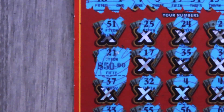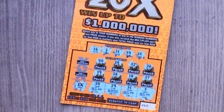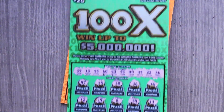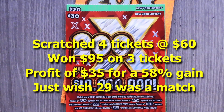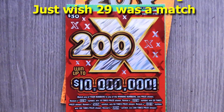We just have that matching 21 for a $50 win. Recap: we won $15 on the 20x, $30 on the 100x, and $50 on the 200x. Thanks for watching — if you like what you saw, please remember to hit that subscribe button and also hit that notification bell to be notified of new videos.